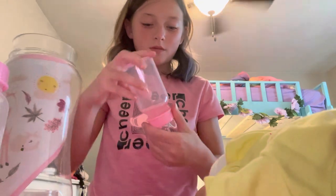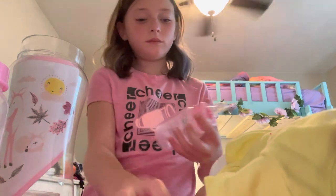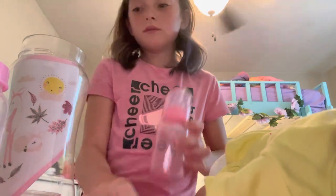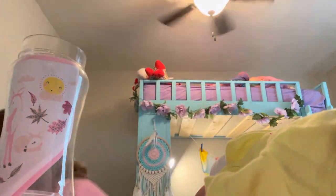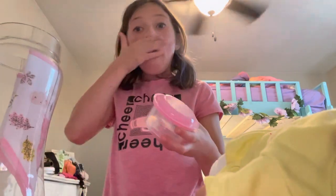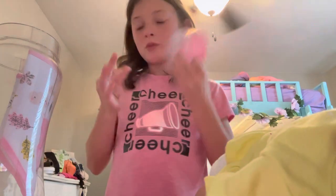We're going to stay on it right now. This one has like a little student, this one's just all pink, this one has cute stuff on it, and it has a spoon.